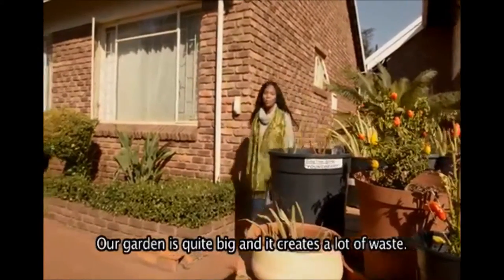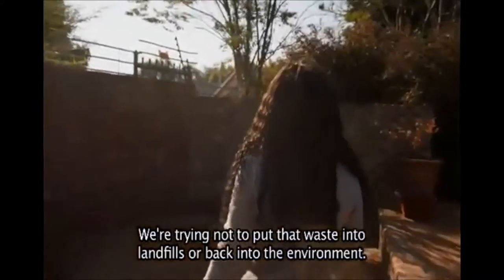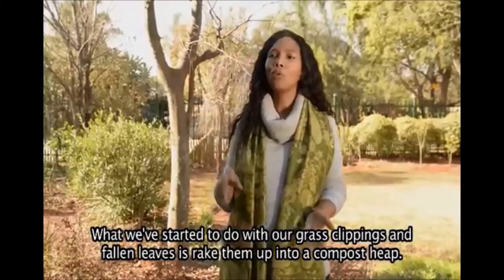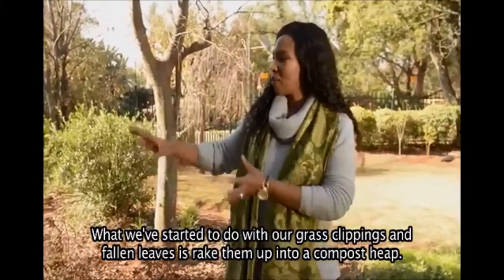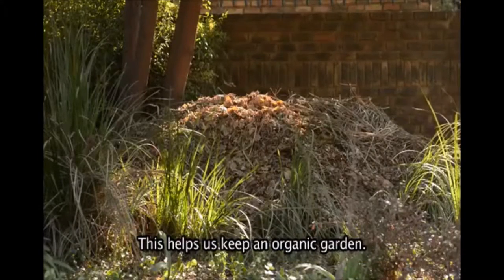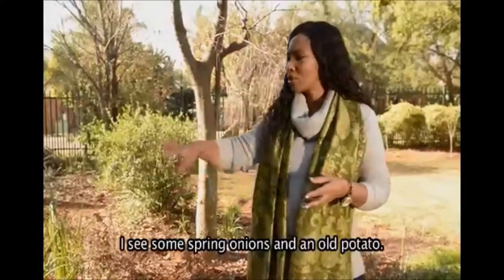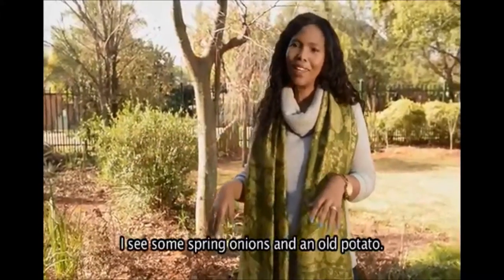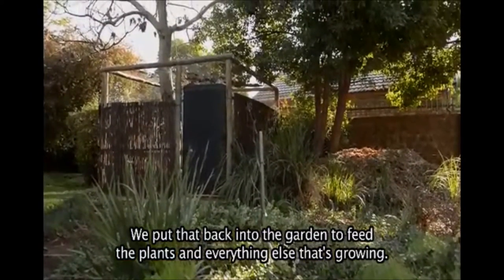Our garden is quite big and it creates a lot of waste, and we try not to put that waste into landfills or back into the environment. So what we've started to do with all our grass clippings and fallen leaves is rake them into a compost heap, which helps us keep an organic garden. The compost heap breaks down — we even put in our kitchen waste there, like spring onions and an old potato. We use that back in the garden to feed the plants and everything else we're growing.